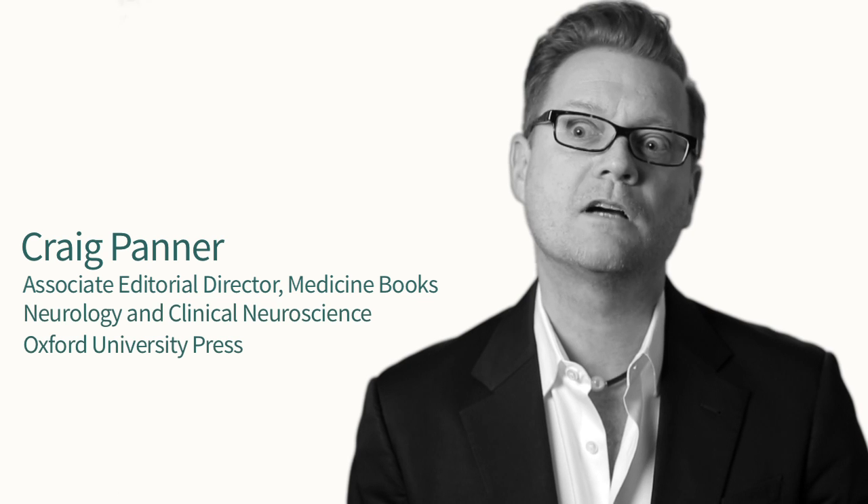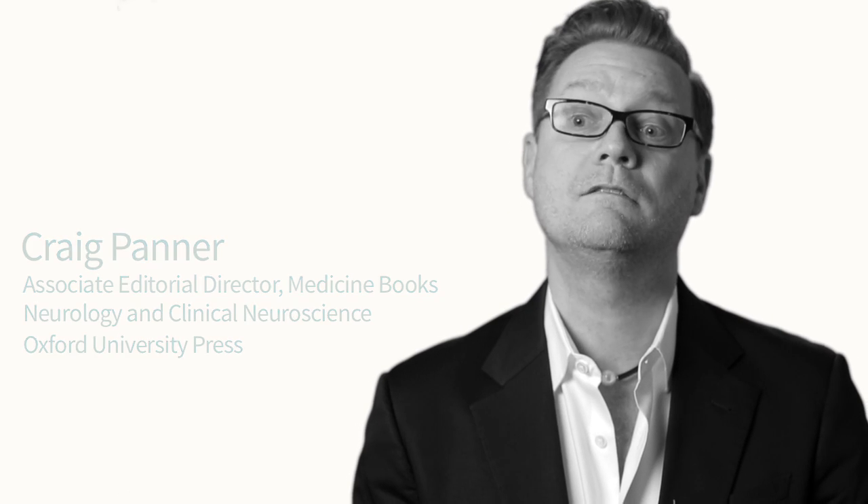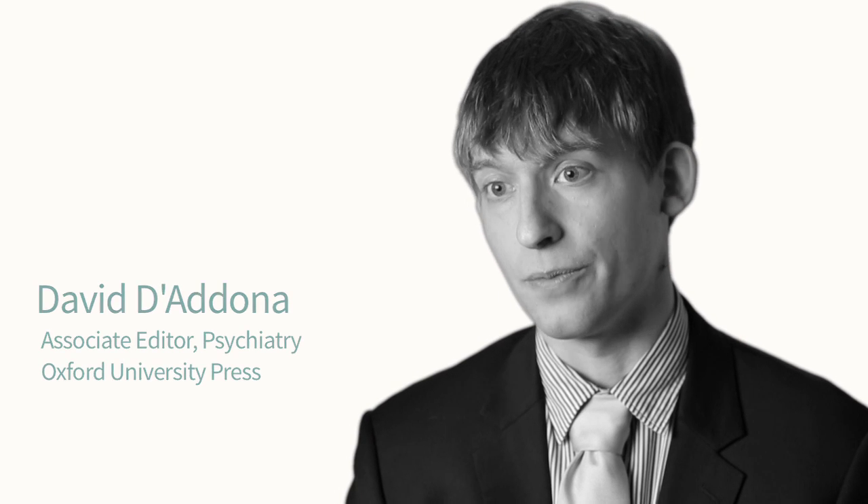Everything that we put onto Oxford Medicine Online is intended to have the clinician — junior through experienced doctor — as its end user, to be the one final source of every bit of information that they need. Oxford Medicine Online is an online platform that takes titles from our medical group in the US and in the UK and keeps them on an online platform for subscribers.